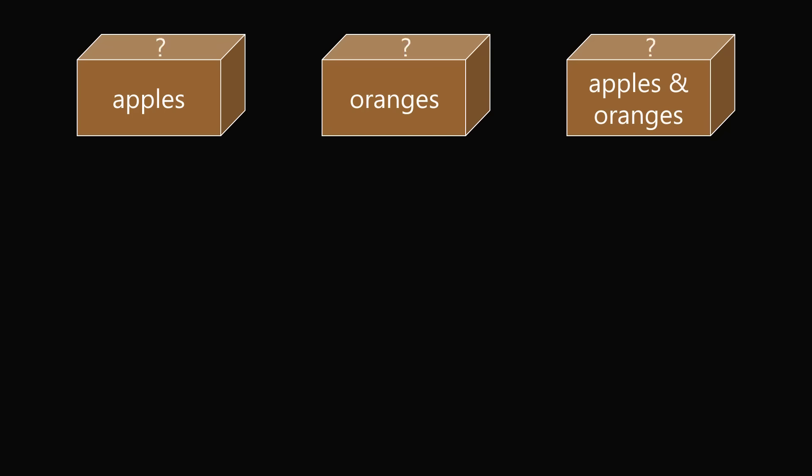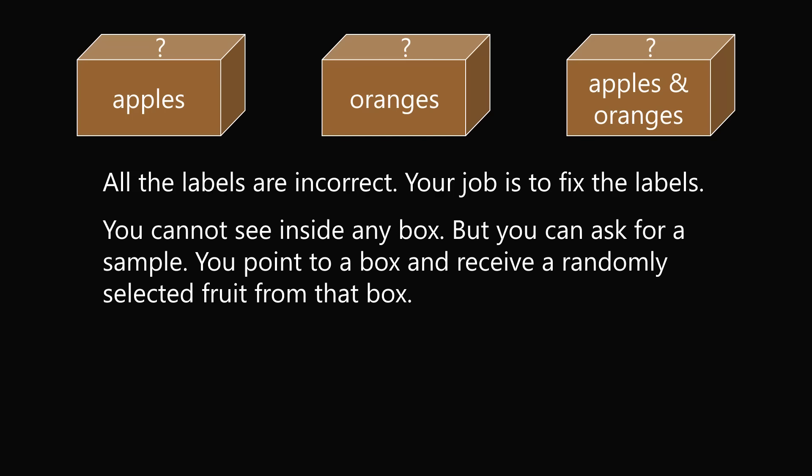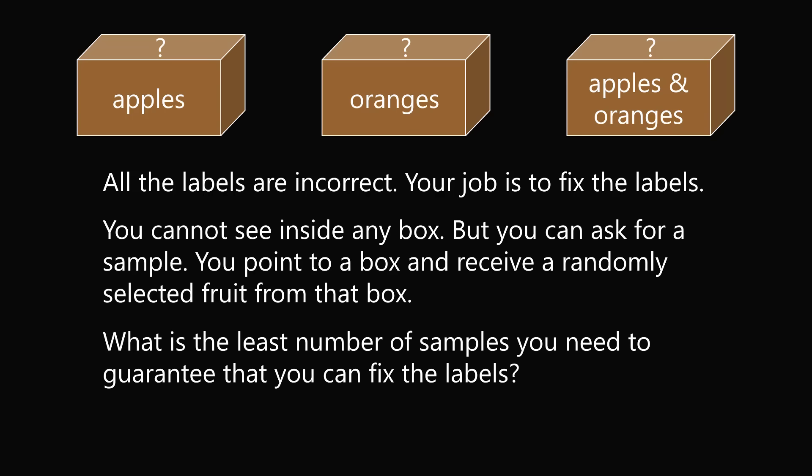However, these are not the correct labels. All of the labels are written to be incorrect — none of the boxes has the correct label. Your job is to fix the labels. You cannot see inside any box, but you can ask for a sample. You point to a box and receive a randomly selected fruit from that box. The question is, what is the least number of samples you need to guarantee that you can fix the labels?